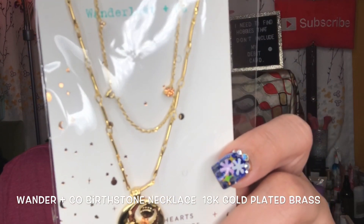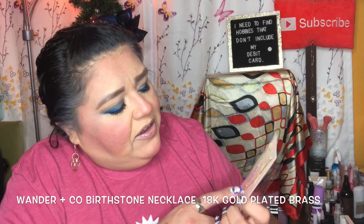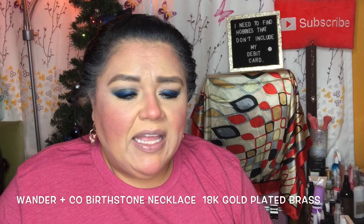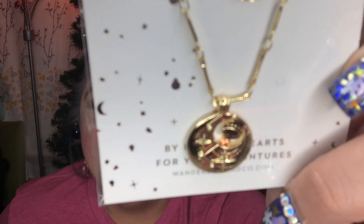The next item is this beautiful necklace — I love that it's gold and I will definitely be wearing it. This is from Wanderlust and Company. It's the birthstone necklace, a $79 value. It has a little moon shape with the birthstone right in the center. They sent the orange birthstone — mine would be pink or opal since I'm an October birthday — but it's beautiful regardless.